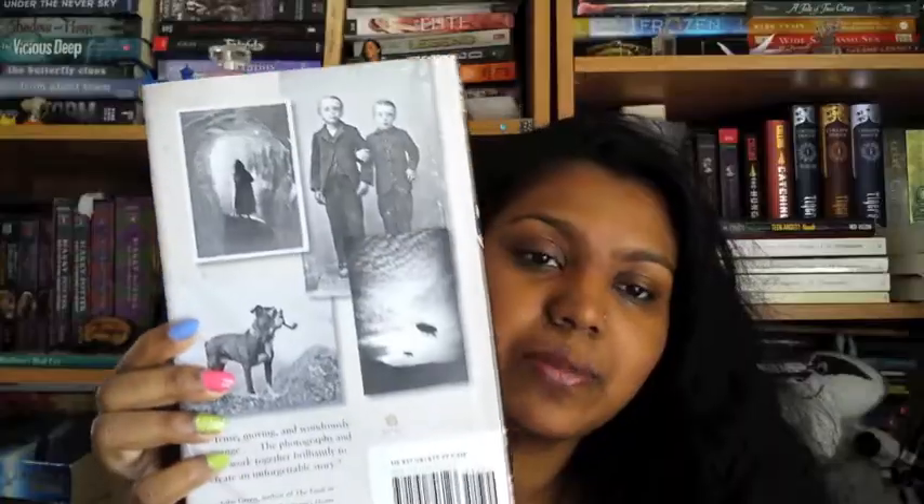The next book I got from a giveaway — from I Heart YA Fiction — is Hollow City, the second novel in Miss Peregrine's Peculiar Children series by Ransom Riggs. I have Miss Peregrine's but I haven't read it. I got it last year when I met Ransom Riggs at a Books of Wonder signing and I haven't read it yet. I'm a terrible person because all I do is buy books and hoard books, and I need to read faster.